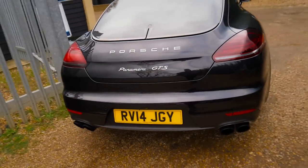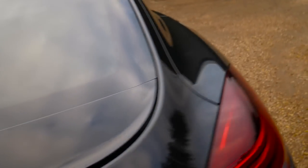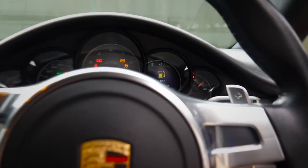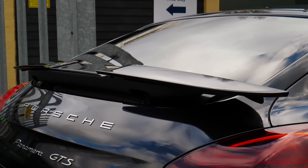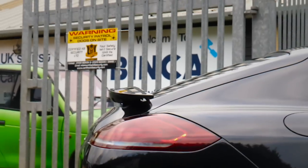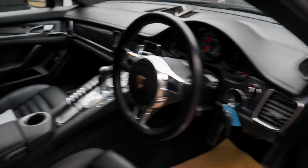Something else the Panamera GTS has got over a normal Panamera is this rear spoiler. Let me jump in and press the button that operates that spoiler and show you the magic that Porsche have done. Ignition on - there she goes! What a feature that is. If you want to stand out over your usual Panamera you can just stick your spoiler up at the back. It comes up automatically but you can manually operate it with that button in there.